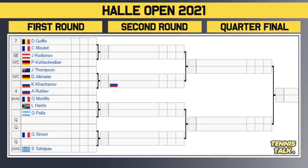Bottom half of the draw now. We've got the number seven seed Goffin taking on Moutet in the first round. The winner faces either Rodionov or wildcard Kohlschreiber in the second round. Then we've got Thompson versus another wildcard, Altmaier. The winner takes on the Battle of the Russians — Khachanov versus the number four seed Rublev, which is a very fun match. Circle that one.